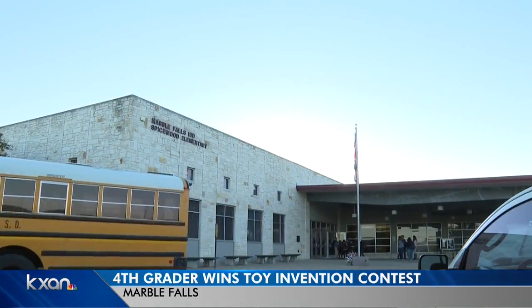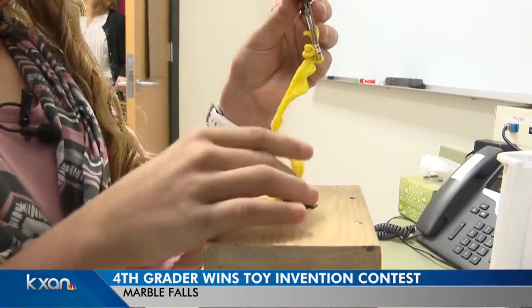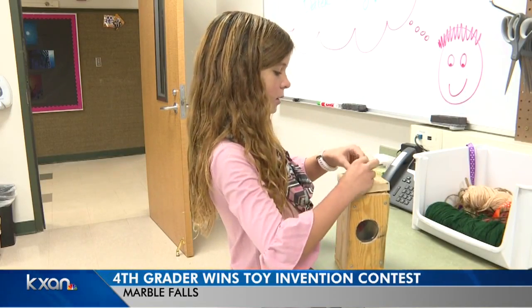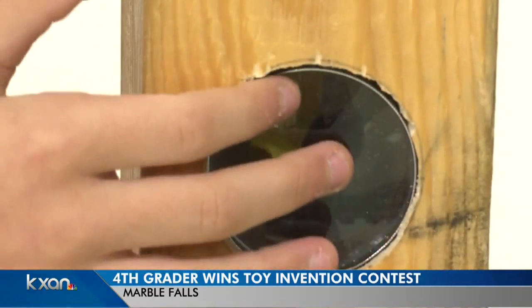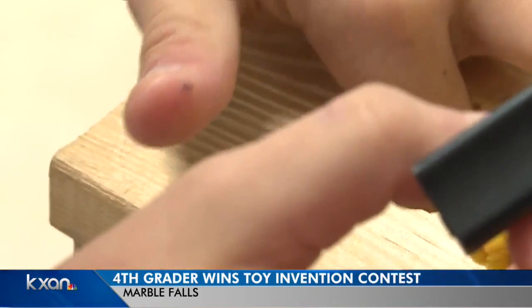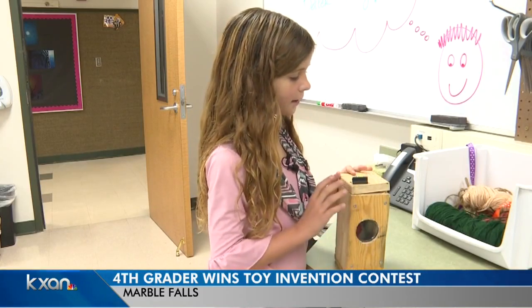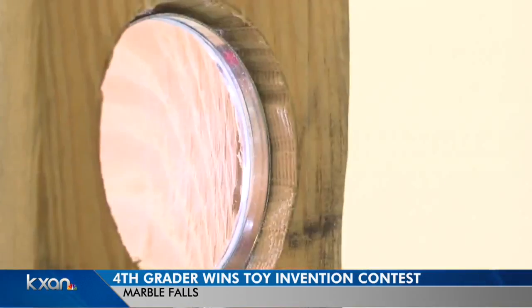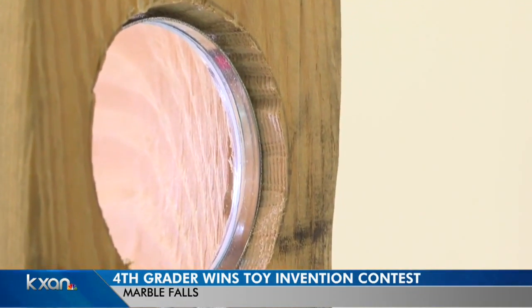Sometimes the best way to learn is by doing. The bugs can go in by themselves, or you could put them in. Emma Turner was learning while doing kid stuff — collecting bugs. That's where she got the idea for her invention. You can watch the bugs through the magnifying glass, and then when it gets dark, you turn the light on and it projects the bugs onto the wall.